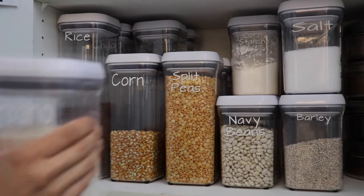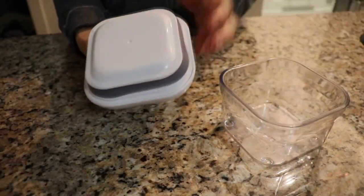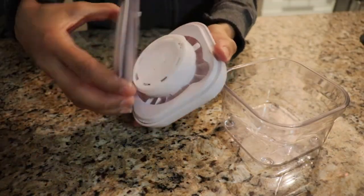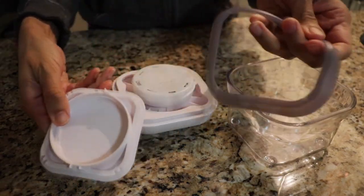The fact that they're square or rectangular also allows you to make the most of the space, and they stack nicely on top of one another. I love how easily they open and they're very easy to clean — the lid comes apart and you can put the silicone gasket in the dishwasher, though the other parts need to be hand washed. I labeled all of my canisters using vinyl labels, and I've linked the machine you can use to make these labels in the description box.